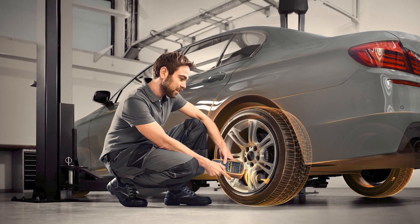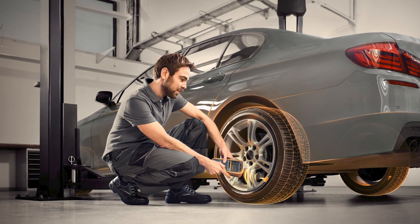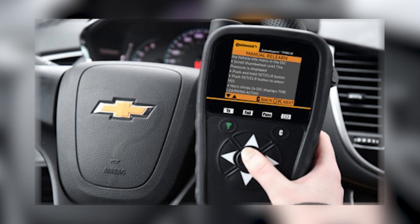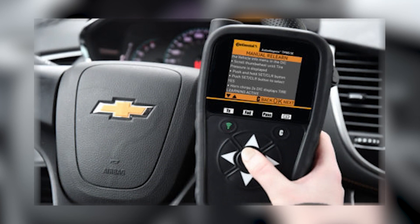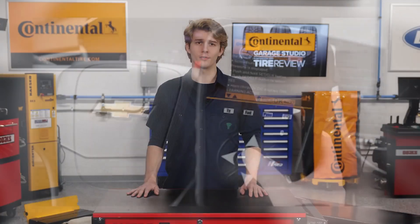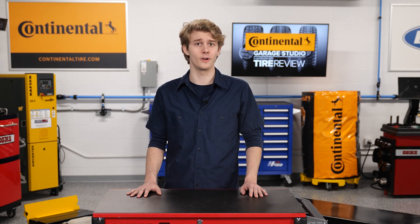Another thing to consider is the actual services you provide. Just like how you decide which product to offer, you also have a lot of options when it comes to different TPMS services and whether you want to offer different levels. Coordinating different options with different products will allow some customers a premium experience and others a more budget-friendly one.